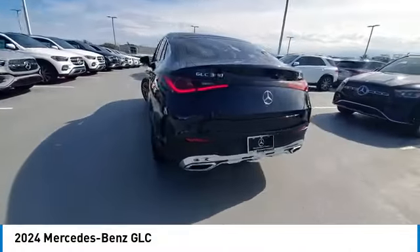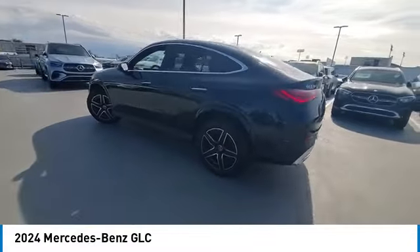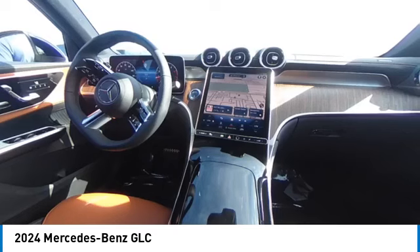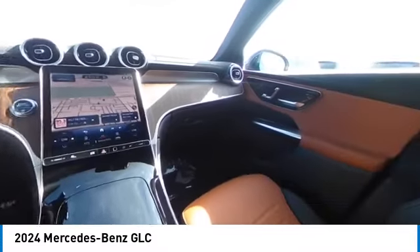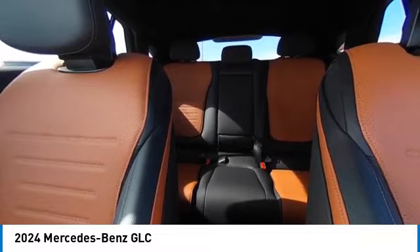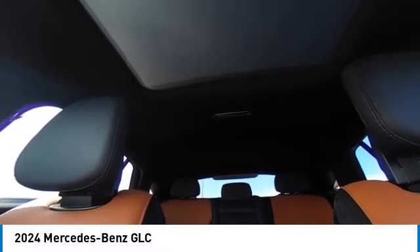Here are some of this vehicle's great options: rain sensing wipers, heated mirrors, electronic stability control, alloy wheels, power liftgate, brake assist, traction control, remote keyless entry, integrated turn signal mirrors, and rear fog light.